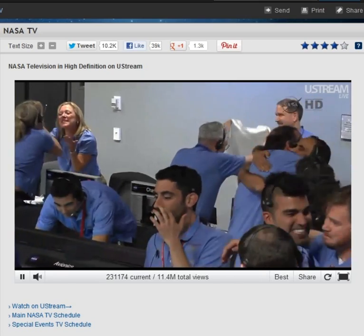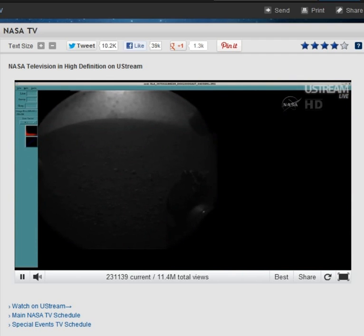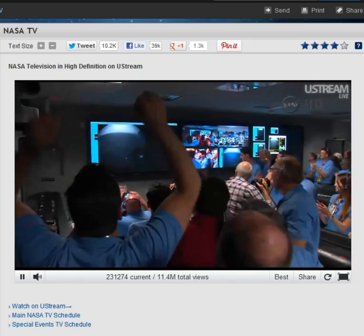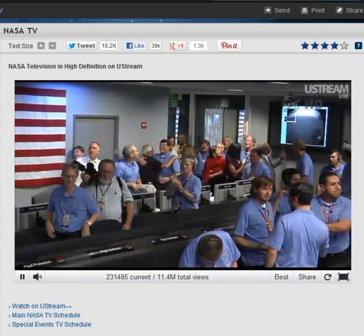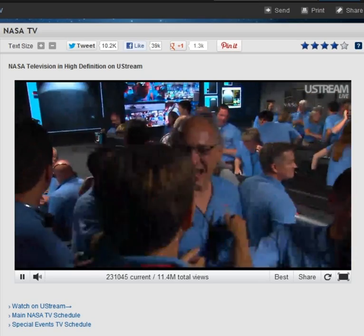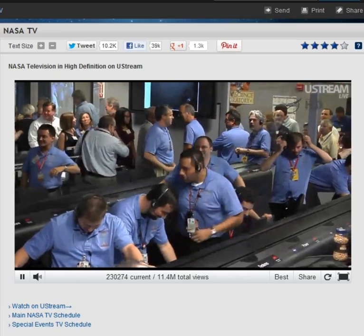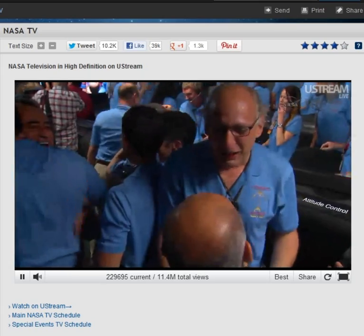There could be more. If we wait, we might get — oh yeah! This is the 256 by 256 image — the higher resolution. You see dust particles on the window. You can see the horizon there in the background. And there is the wheel of the rover safely on the surface of Mars. I can't believe it. This is unbelievable. That is one of Curiosity's rover wheels on the surface of Mars.